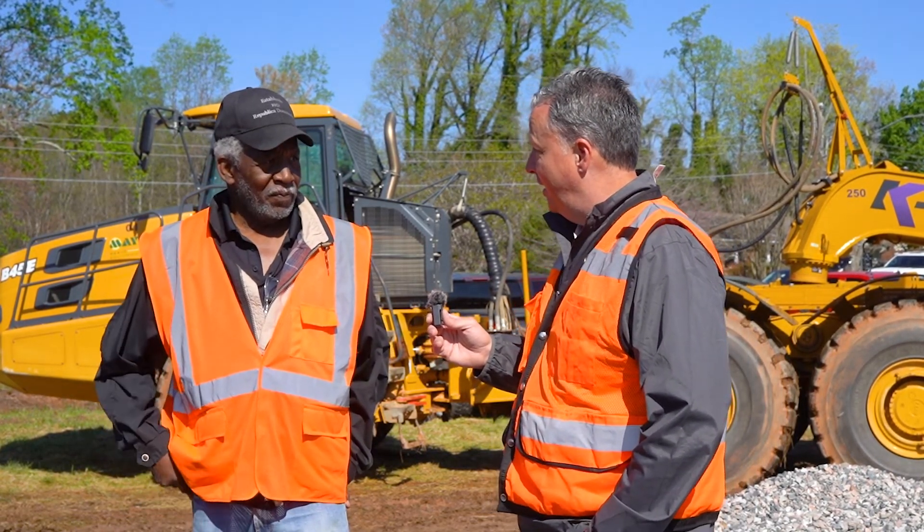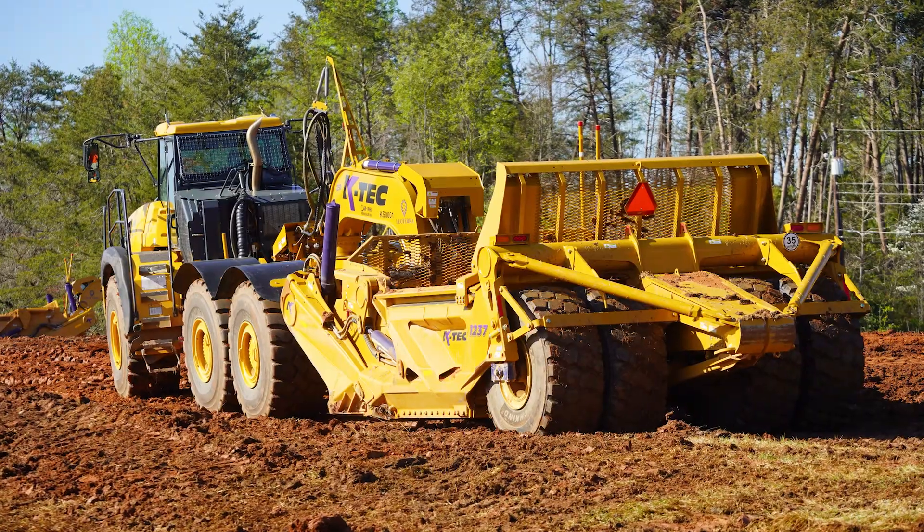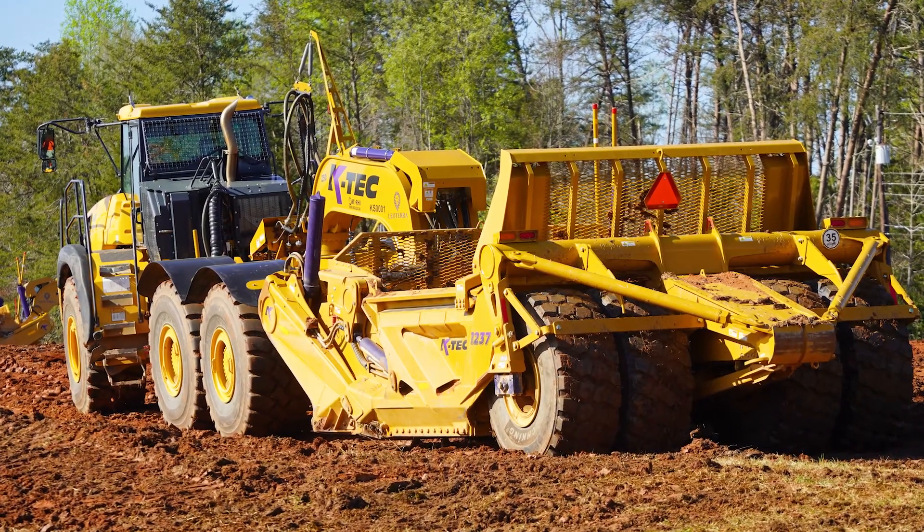Hey, this is Corey Rogers. I'm with National Equipment Dealers, and I'm standing next to Carlos Ceres. Carlos is the superintendent with Leo Terra. We're on site at one of their job sites, and we're doing a demo with their Bell B45Es, which are set up and configured with KTEC 1237s. We've got one with a train and another one with a single 1237. It's a little wet today, so it's not optimal conditions, but we're just trying to get a flavor for what they think about the machines working in this project.